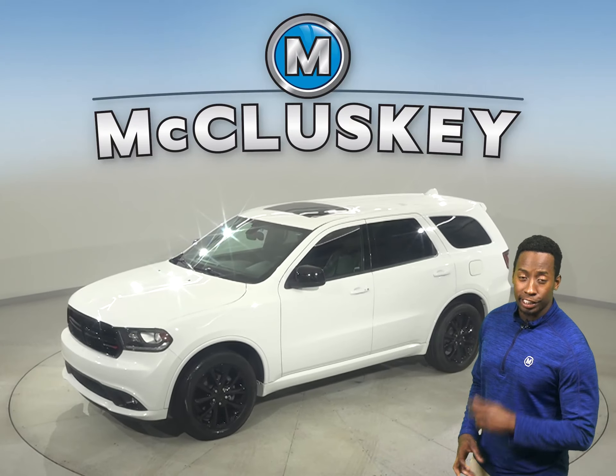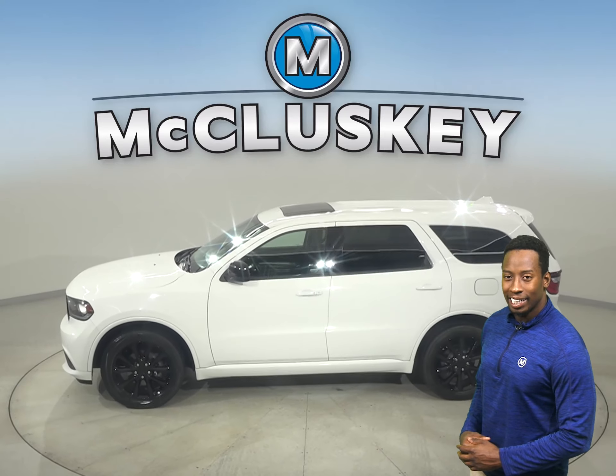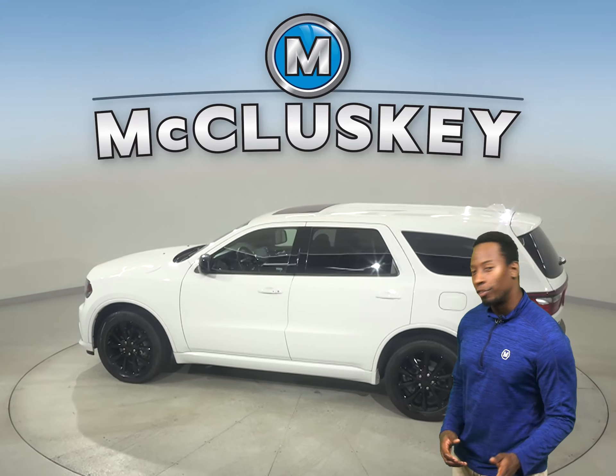This 2018 Dodge Durango may be just what you're looking for — the perfect SUV for you.